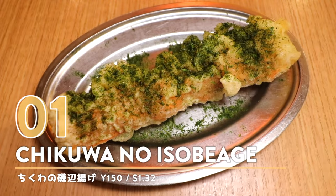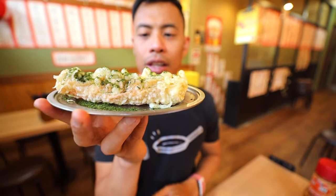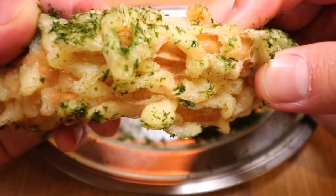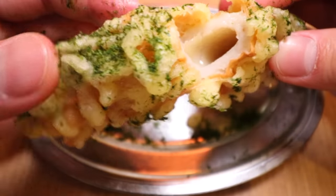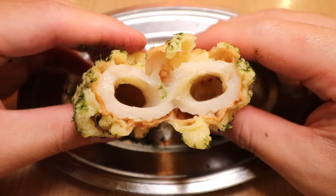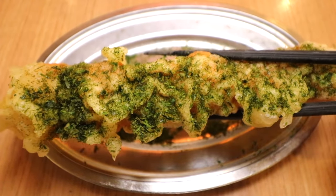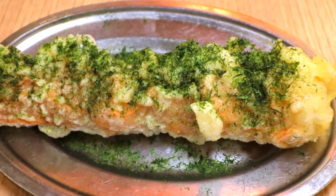Number one: Chikawa no Isobe Aage — fried fish cake coated with a seaweed tempura batter. This one definitely has that fried loveliness written all over it. This is Chikawa on the inside, which is kind of like a fish cake. The Isobe Aage itself uses seaweed in a fried batter, and you often see Isobe Aage with seafood and fish cake.